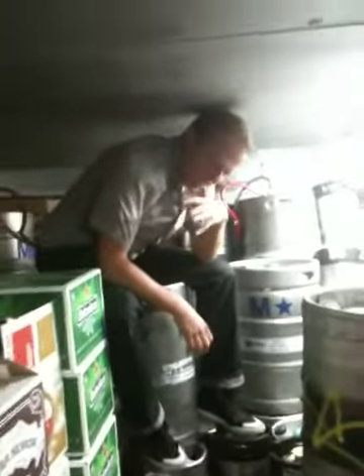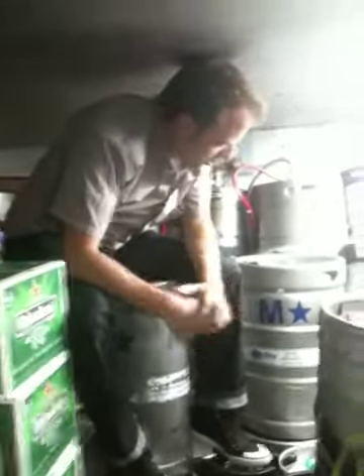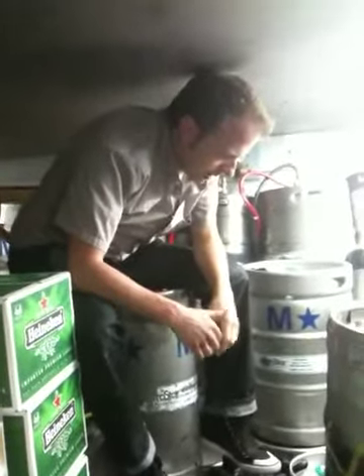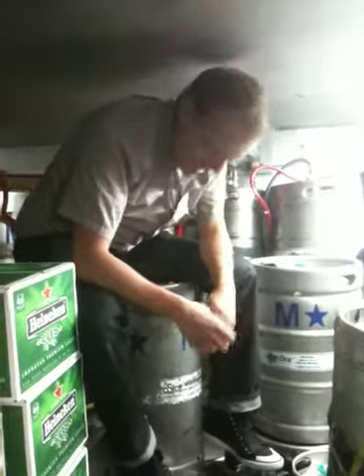What are you doing back there? Just trying to take a quick inventory of what we have for our anniversary party on Tuesday — the Busy Bee Barrel Aged Beer Fest.